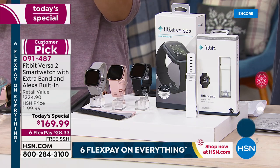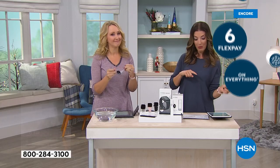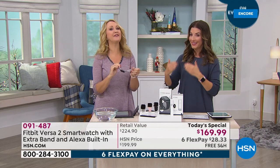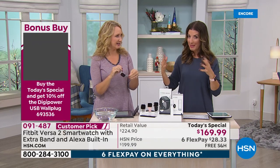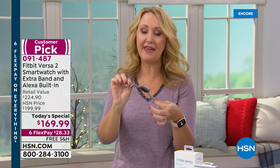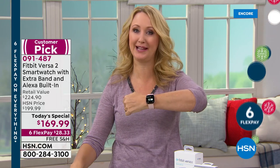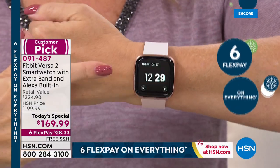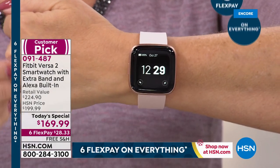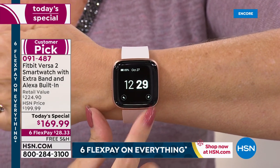Remember, this is not the Fitbit Lite. This is not the Fitbit Versa Lite. We're getting some questions on Facebook — this is the full-featured, premium, top of the line, latest and greatest. There is nothing better, nothing more premium, nothing more upgraded than the Versa 2. This has Alexa built right in. It has the always-on display, so if you just want to look down and see what time it is, it's right there for you. These have interchangeable watch faces, so you can change the watch face right in the free app from Fitbit.